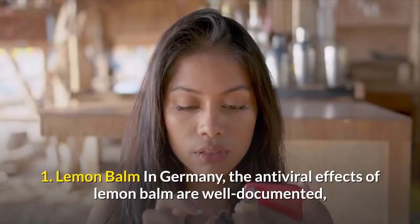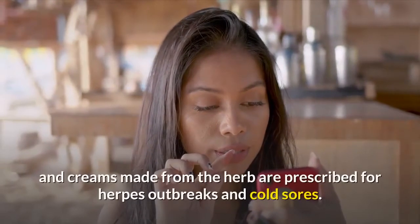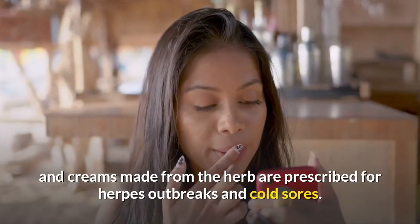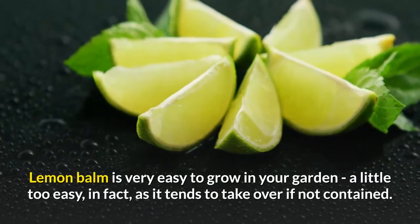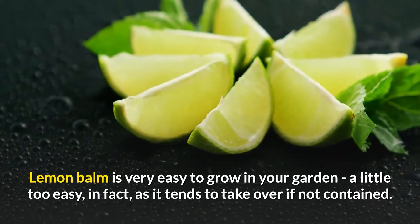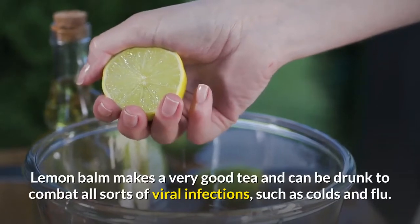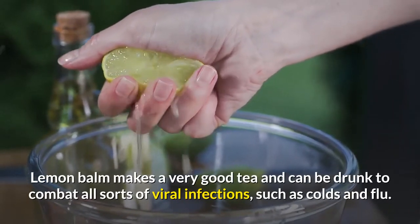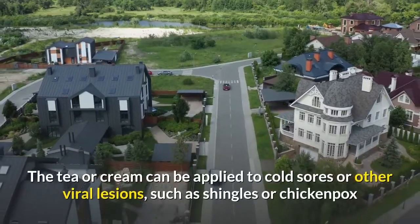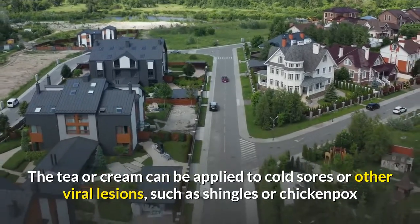1. Lemon Balm. In Germany, the antiviral effects of lemon balm are well documented, and creams made from the herb are prescribed for herpes outbreaks and cold sores. Lemon balm is very easy to grow in your garden — a little too easy, in fact, as it tends to take over if not contained. Lemon balm makes a very good tea and can be drunk to combat all sorts of viral infections, such as colds and flu. The tea or cream can be applied to cold sores or other viral lesions, such as shingles or chickenpox.